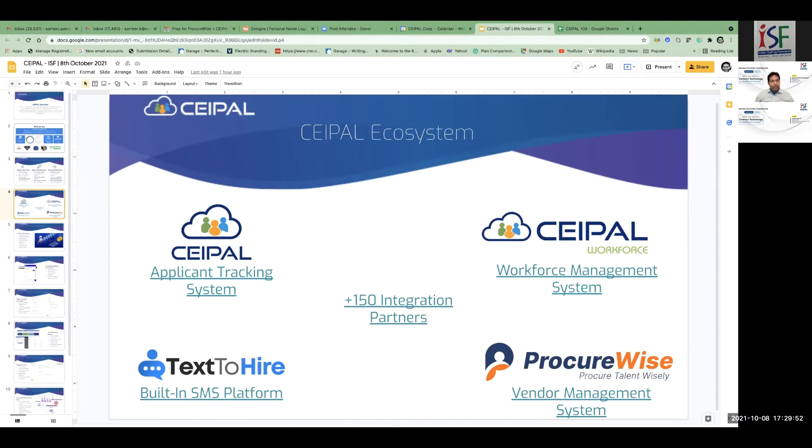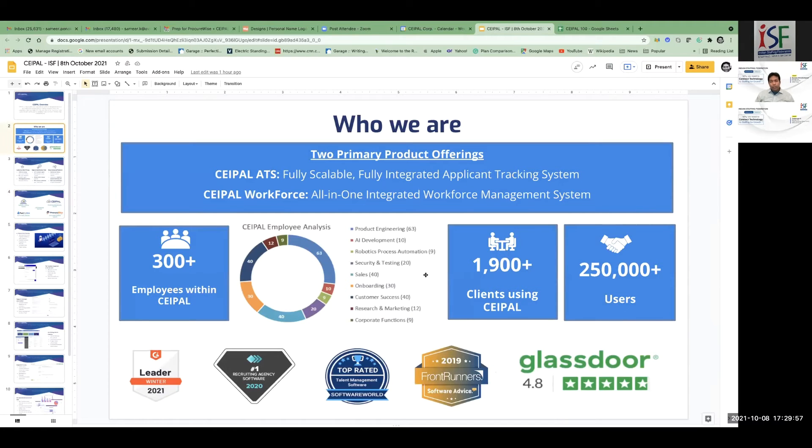CPAL is servicing almost 2,000 staffing clients globally, with almost 250,000 recruiters using the platform today. We have almost 400 employees servicing clients across the globe, operating in five different countries. We've been consistently top-rated as a software platform. Let me quickly take you through the portfolio products — this is the applicant tracking system. Once you get onboarded with workforce management, you manage the entire client-consultant engagement: capturing timesheets, billing back to the client, and tracking your suppliers.